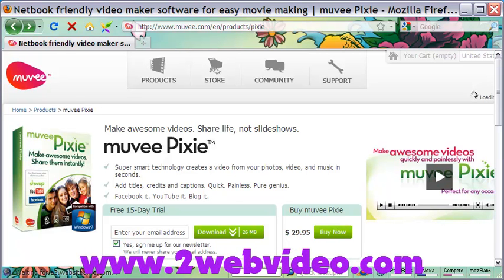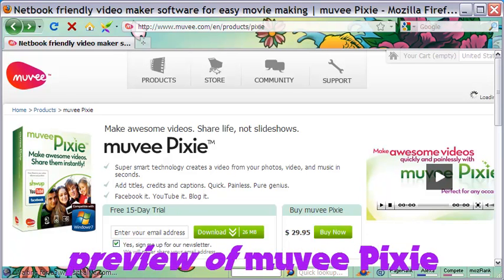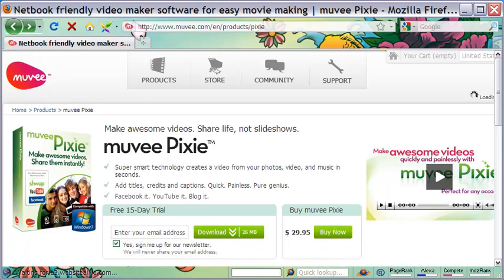Hi, welcome to this review of Pixie, the wonderful product from Movie, released recently. Pixie is a smart video software that instantly converts photos, videos and music into eye-catching videos that can be uploaded to YouTube and Facebook or saved in the computer.